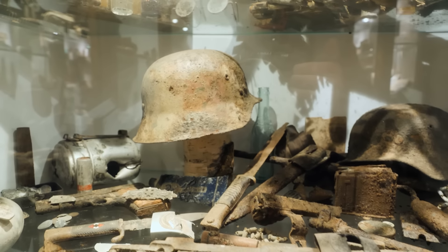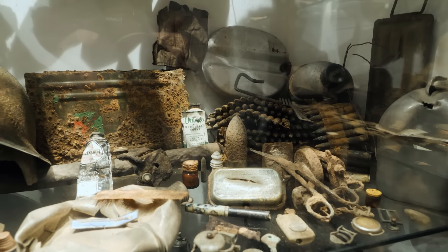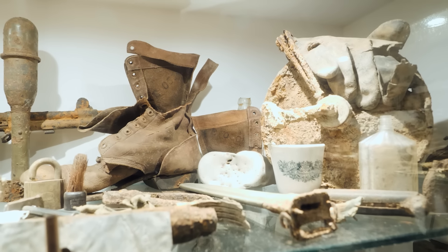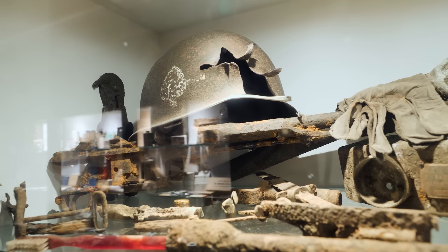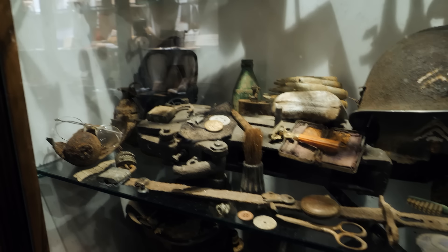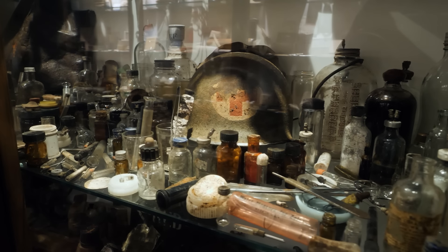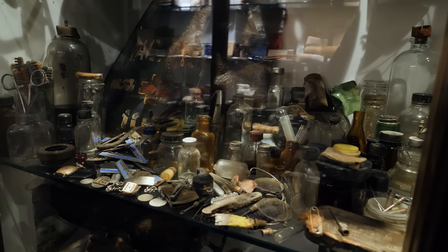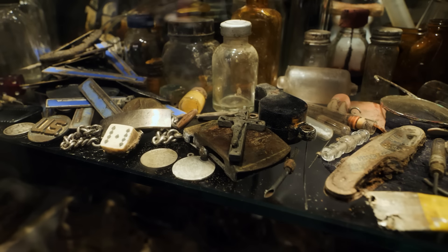I'm seeing a Hitler Youth knife, multiple German helmets. There's a machine gun, and just so many items recovered from the battlefield. Here are remnants of a boot. Here's a paratrooper's helmet that obviously has some battle damage to it. All of these items, regardless of their condition, tell a story. Moving into this part, we start seeing more medical equipment, some religious items, and some dice. This room really is fascinating.